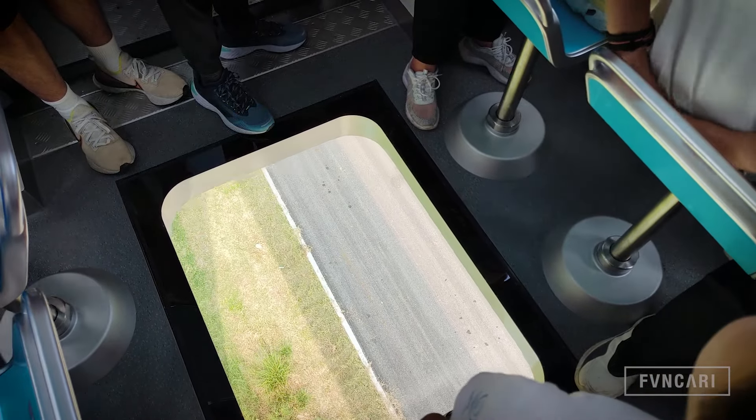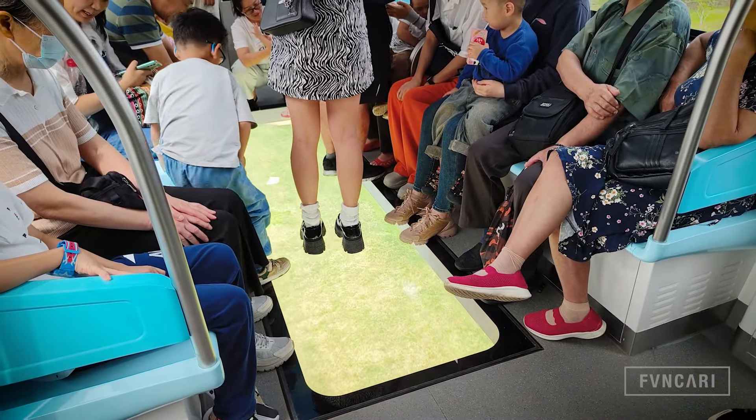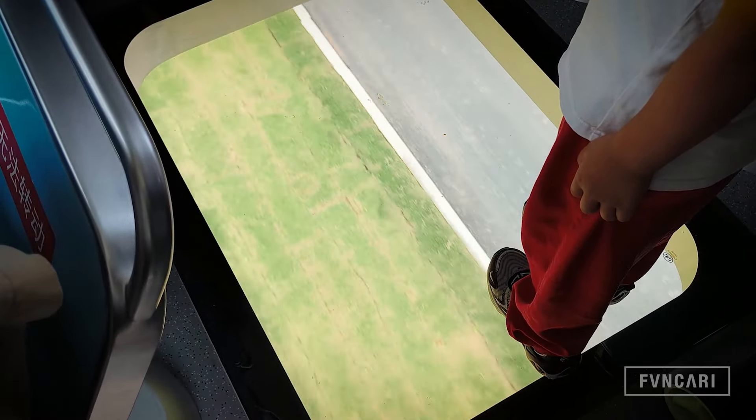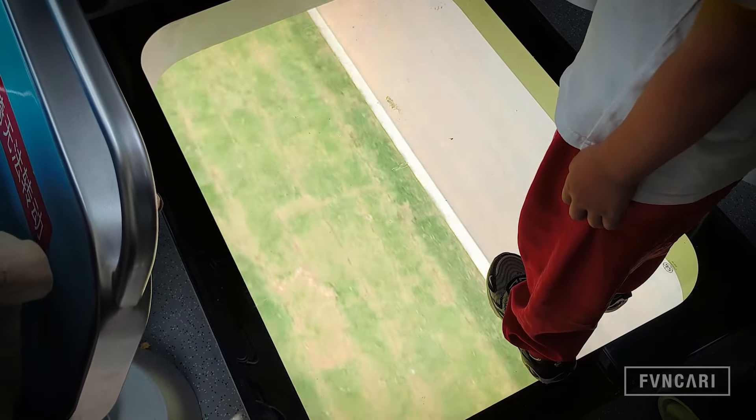One of the main attractions of the Sky Train is the glass floor. When you don't have tracks running under the train, you've definitely got to have a glass floor. The glass floor gives you an excellent view of what's underneath you as you make your way through various landscapes of the city.